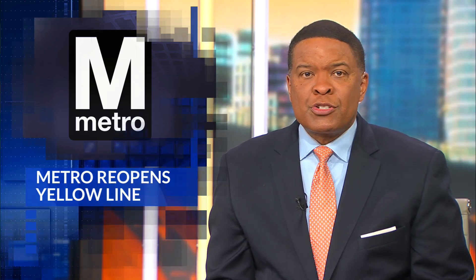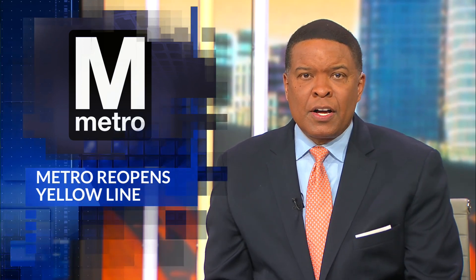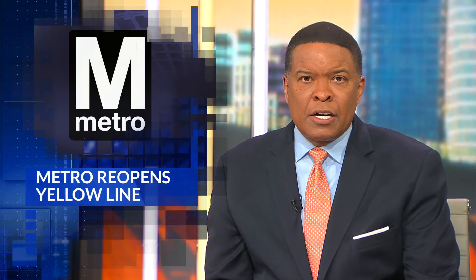Commuter alert tonight. After hitting the pause button for the past eight months, Metro is finally pressing play for the yellow line. DC News Now's Joseph Olmo covers transportation for us and has what you need to know.